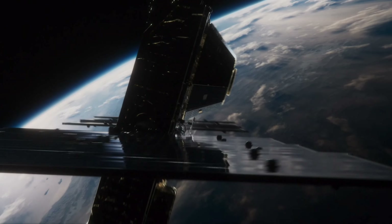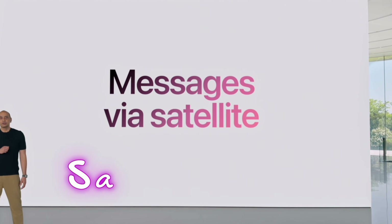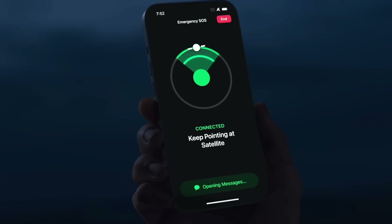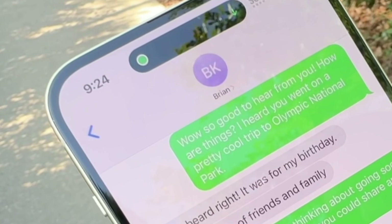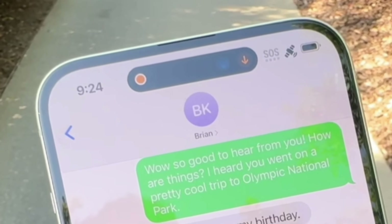Apple's iOS 18 introduces a cool new feature called Messages via Satellite, also known as Satellite Text. Satellite connectivity opens up a new door in communication for smartphones, vastly expanding coverage and introducing a novel way to communicate in previously impossible emergencies. The feature has been integrated with Dynamic Island to offer real-time satellite connection updates.